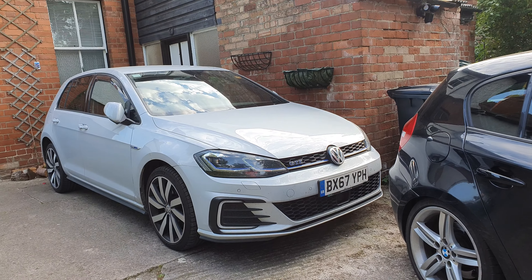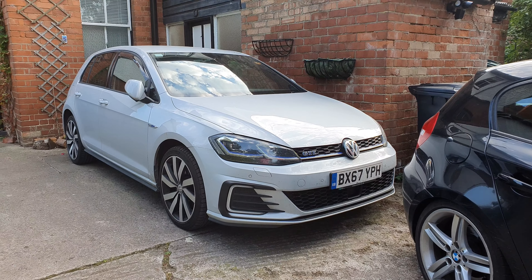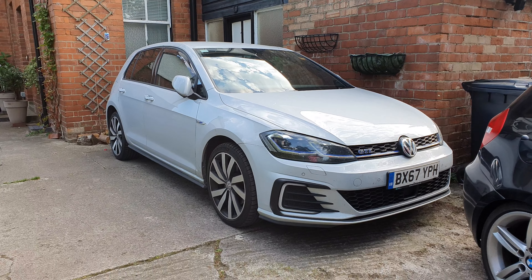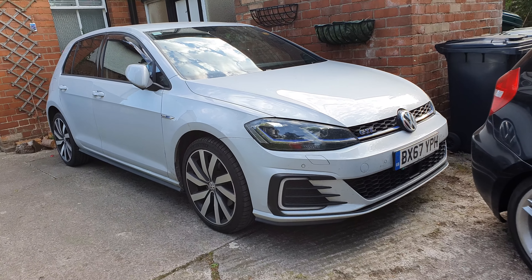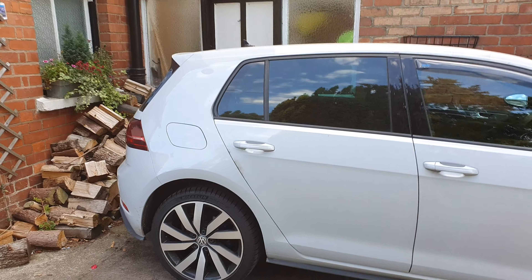This is the GTE Advanced, just in case there are options on there that you don't recognize if you've got one or you're looking at them. All the options on this car are subject to spec.